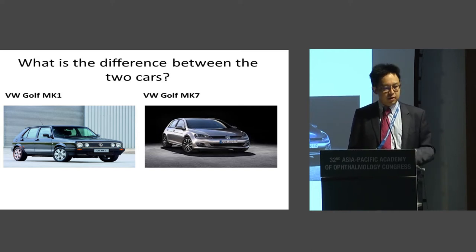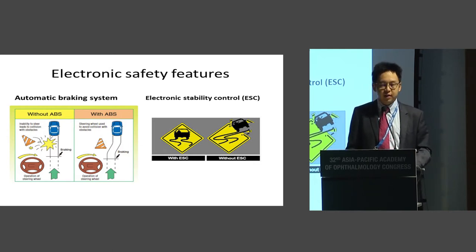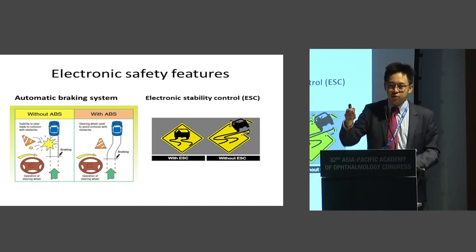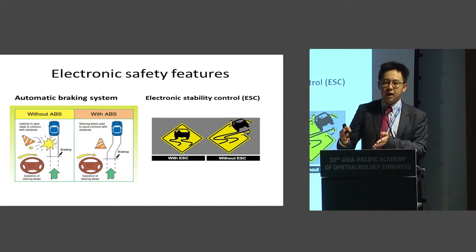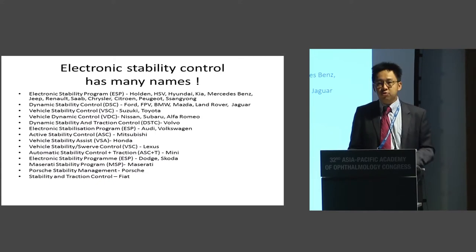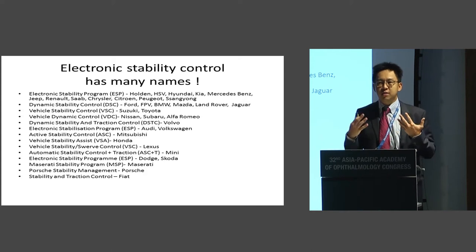What is the difference between these two cars? Essentially, electronic safety features, which are now mandatory in all cars. The ABS system — the automatic braking system — means when you encounter an obstacle and brake suddenly, you can avoid it and continue on your path. More importantly is electronic stability control, ESC. If you're driving on a slippery road and lose control, the electronics divert control to the other tyre. This is mandatory in Malaysia. Different manufacturers have different names — Hyundai calls it electronic stability program, BMW calls it dynamic stability control — but they all have the same electronic safety features.